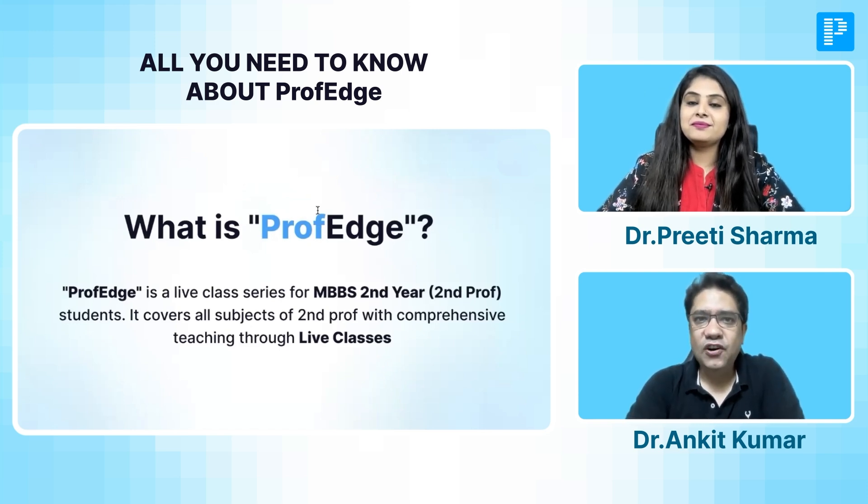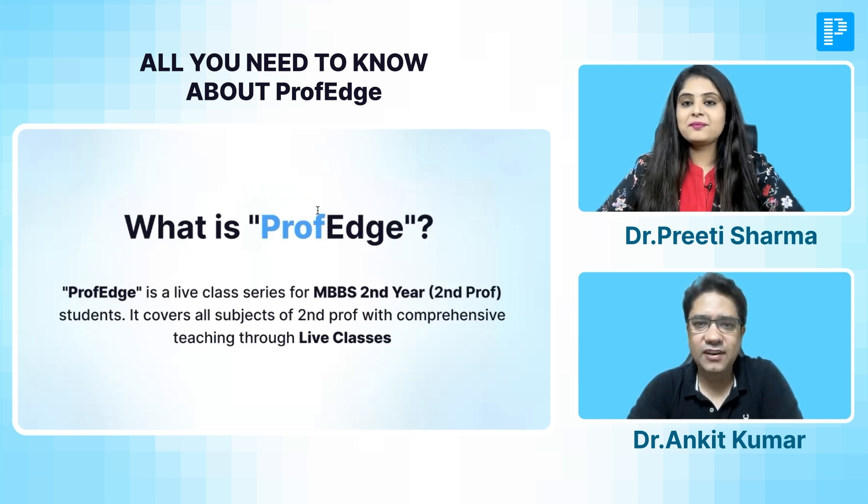So as the name Prof. Edge suggests, it will be a live class that will provide you an upper edge over your second year journey. It is basically curated for second year MBBS or second prof students, and it will cover all the second prof subjects which students usually fear — that is Pathology, Microbiology, and Pharmacology.